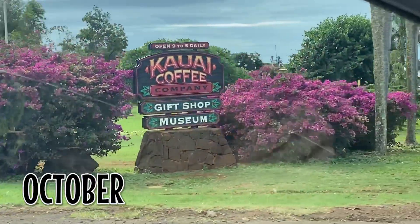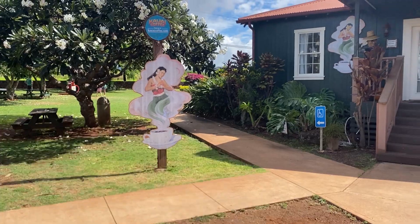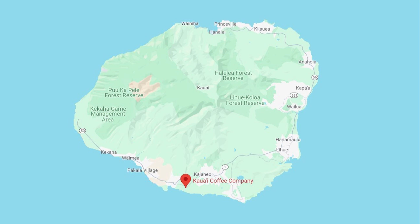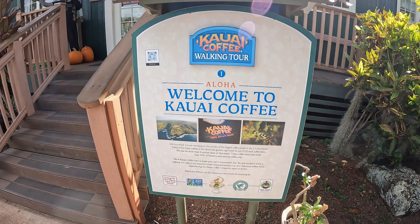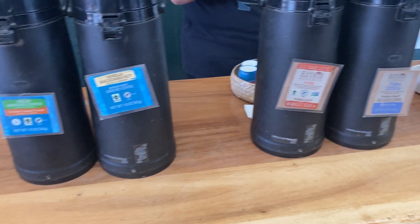Adventure is out there and today is our last day on the island of Kauai. We are staying on the south side of the island and we begin our day at the Kauai Coffee Company. We had purchased Kauai Coffee back in the Chicagoland area, so we thought it would be cool to pay the Kauai Coffee Company a visit while we were here on the island.